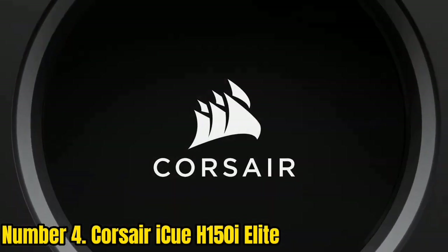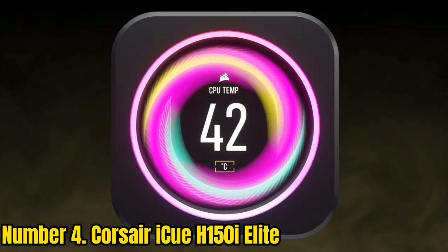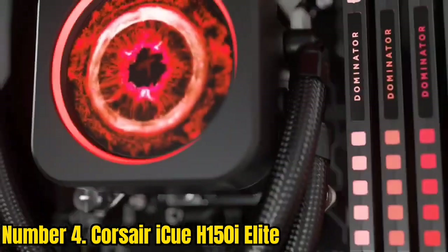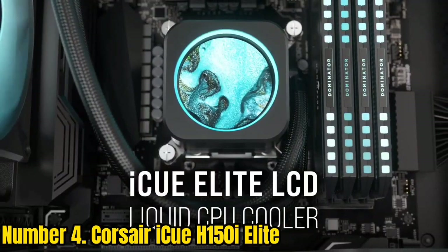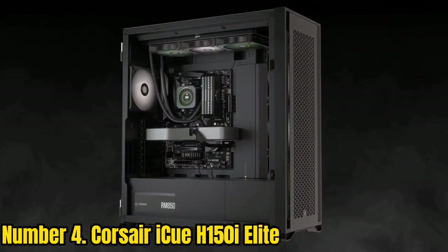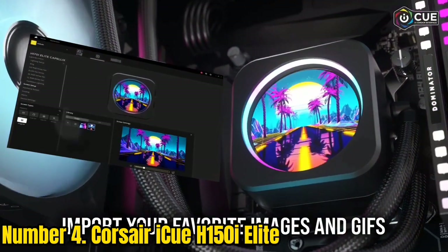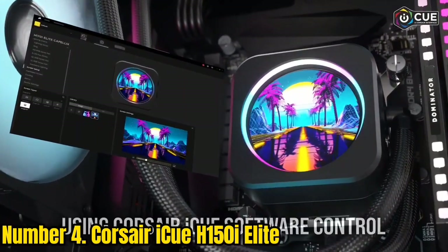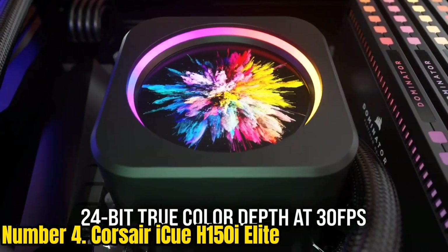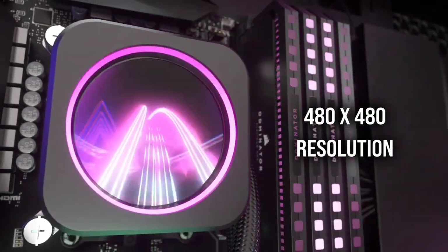Number 4: Corsair iCUE H150i Elite. The Corsair iCUE H150i is something of the ultimate choice if you're after a 360mm AIO model. You get a fully customizable LCD display on the pump which you can set to display everything from advanced on-the-fly diagnostics information to animated GIFs. There's full support included in the box for both LGA1700 and AM5 sockets, meaning this AIO can be used straight away with the latest processors from Intel and AMD.